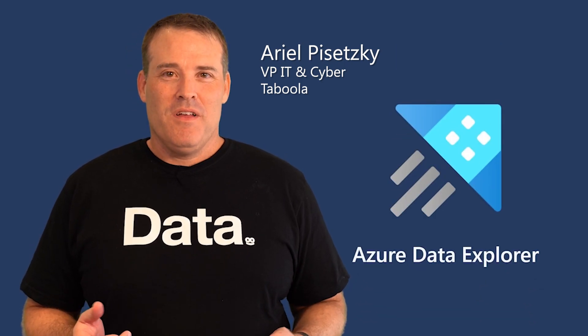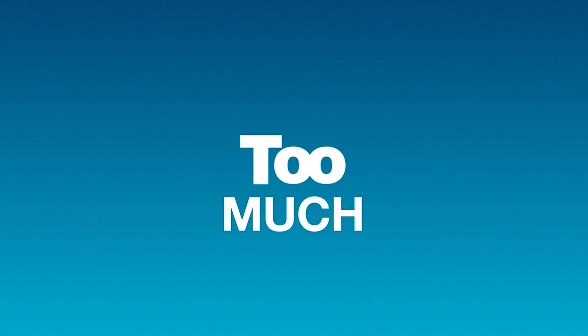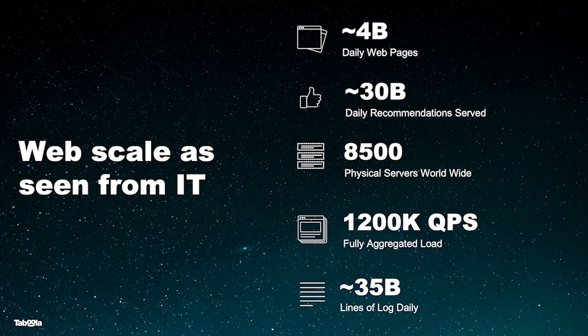My name is Ariel and I'm the VP IT of Taboola. Taboola is a content discovery platform. We do this for 1.4 billion unique users a month — that's over 45 terabytes of data coming in every day. Azure Data Explorer helps us make sense of billions of lines of log, helps us create coherency, create dashboards, and create a better product.